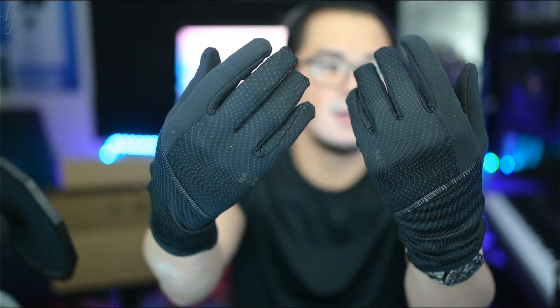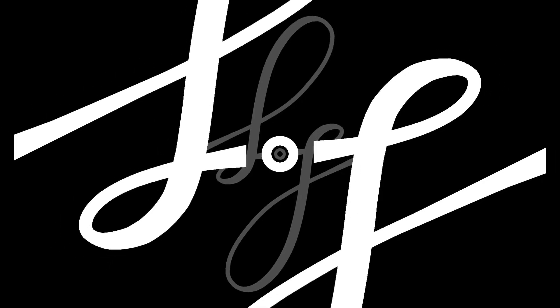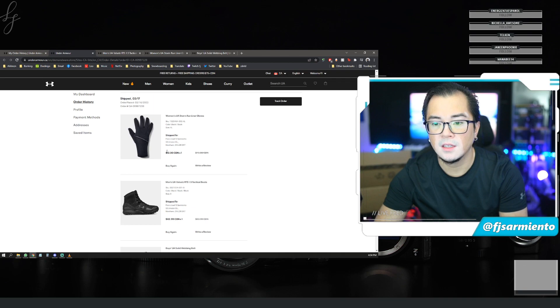Everything's black — that's why I like Under Armour so much. Let's try them on. Yeah, it worked — granted it's not super cold right now, but it does work on the touch screen. That was a good deal on these gloves.